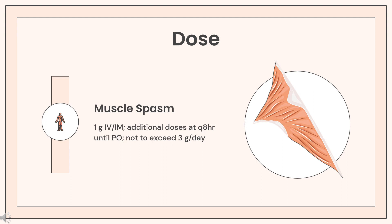Dose — Muscle spasm: 1G IV/IM, with additional doses at Q8HR until oral administration is possible, not to exceed 3G per day. Total parenteral dose should not exceed 3G per day for more than 3 days, unless treating tetanus. If condition persists, therapy may be repeated after a drug-free interval of 48 hours. Oral dosing: 1,500 mg PO Q6HR for 48 to 72 hours, not to exceed 8G per day, then decrease to 4 to 4.5G per day divided Q4–8HR. For tetanus adjunct therapy: initial 1 to 2G IV injection at 300 mg per minute, then additional 1 to 2G IV infusion for a total dose of 3G initially. May repeat 1 to 2G IV Q6HR until NG or PO administration is possible. A total of 24G PO may be needed.